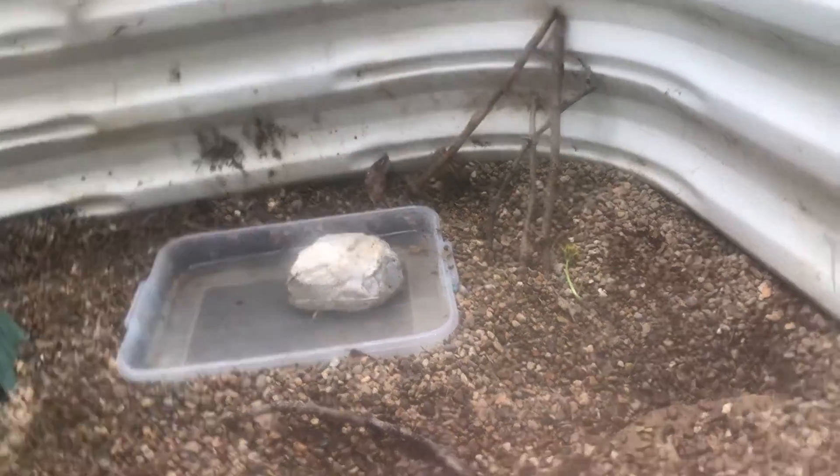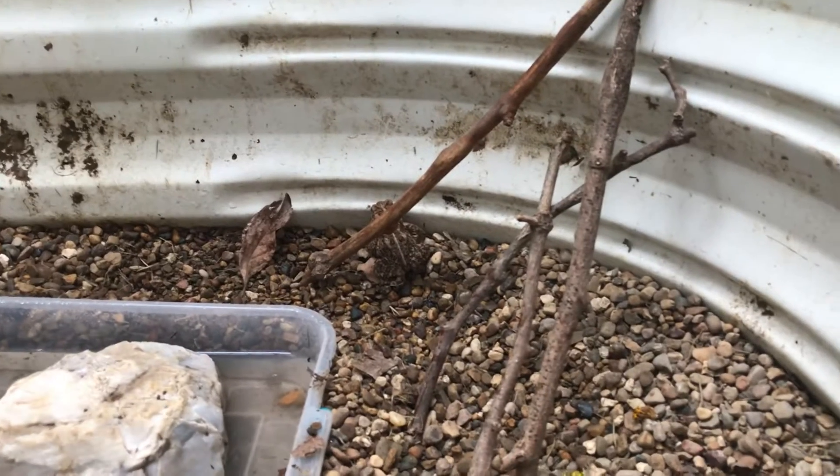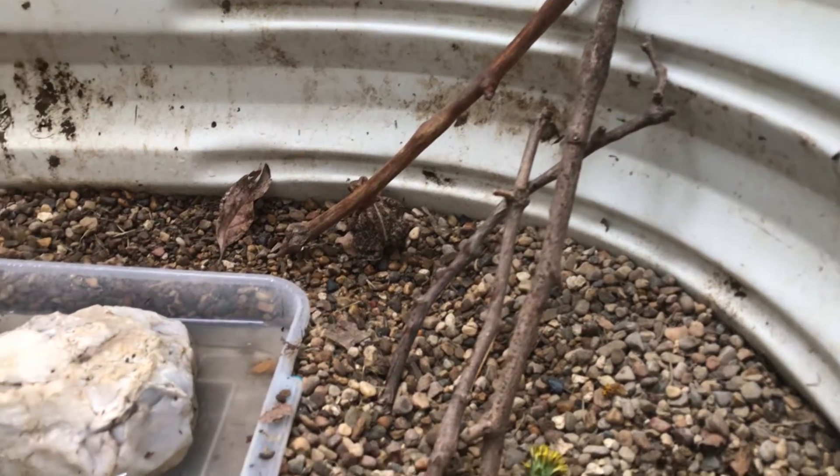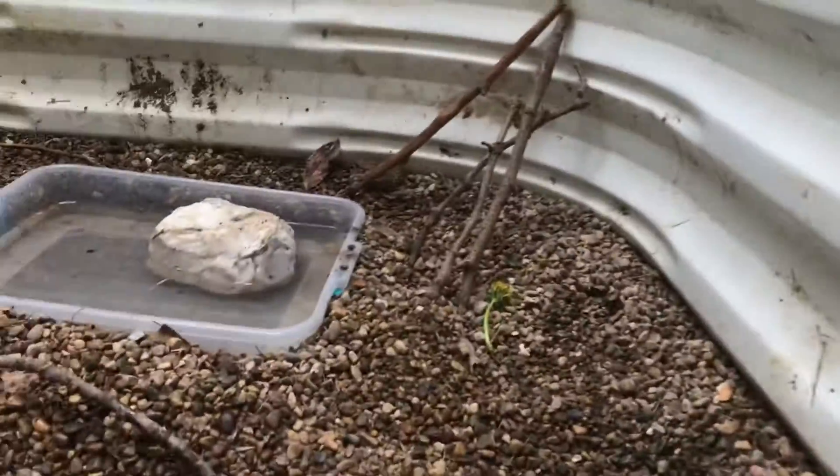I don't know if you guys can see them — let me see if I can open up my window. Oops, see him back there? Got a little toad back there. Just stuff in here for him. I think he'll be living good. He's moving! He got his water jug back here for his pool.